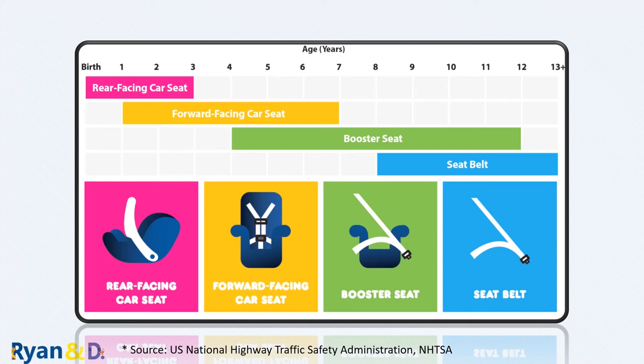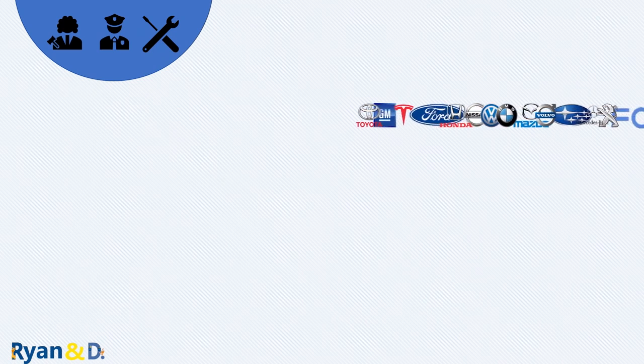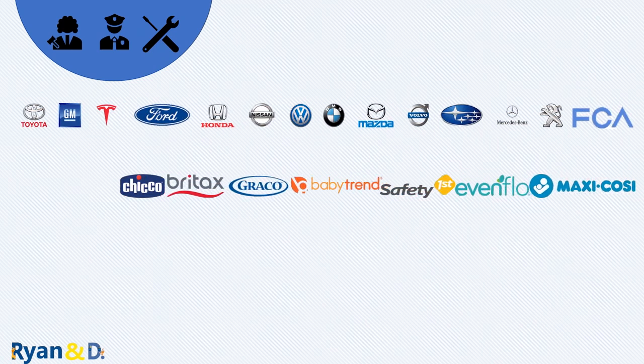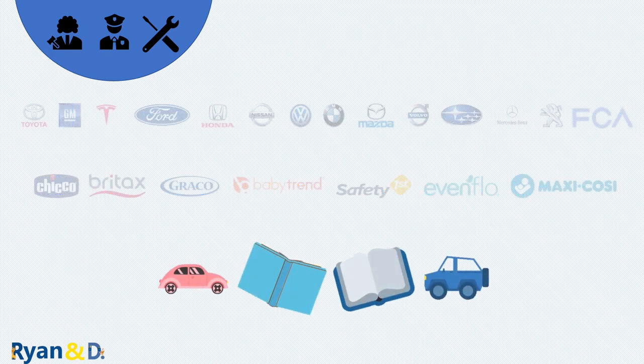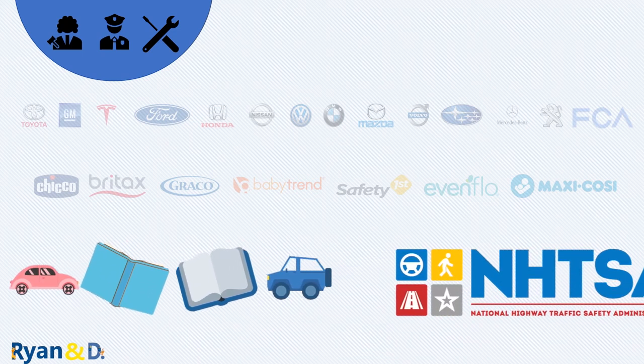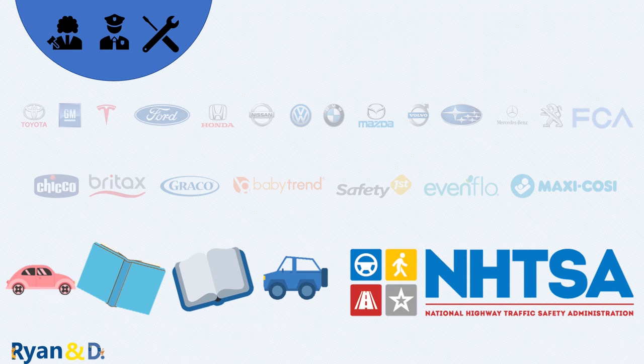While the car seat industry is fairly regulated, each vehicle and car seat is somewhat different, and regulations are not the same everywhere — so it's important to review your vehicle and car seat manuals. This video is mainly based on the US National Highway Traffic Safety Administration (NHTSA) guidelines. I simply share my learning as a parent and am not a doctor or certified by any institution. Hopefully this video was helpful — don't forget to give us a thumbs up and consider subscribing. Thank you!